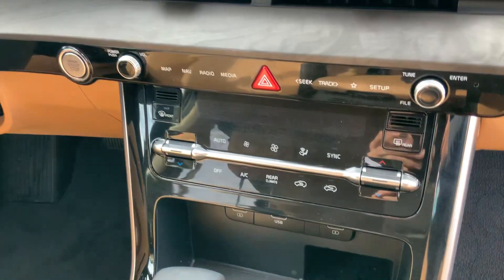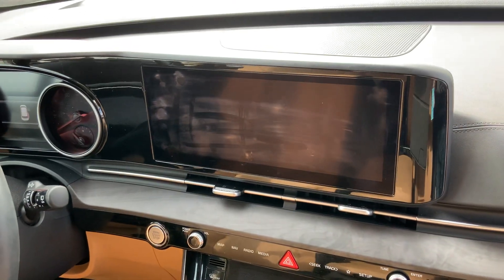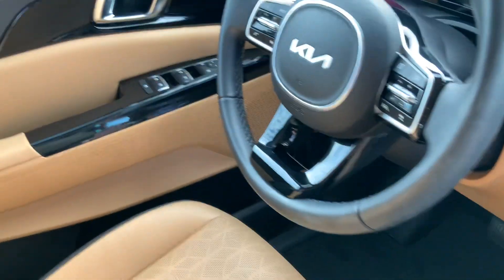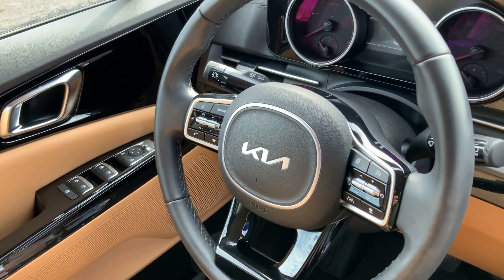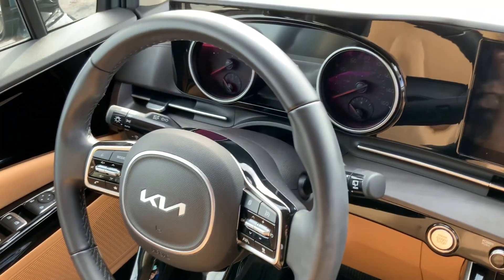There's dual zone temperature ventilation and a beautiful elongated touchscreen that's Apple CarPlay and Android Auto capable. You also have lots of safety features on this vehicle, including adaptive cruise control and lane centering assistance.